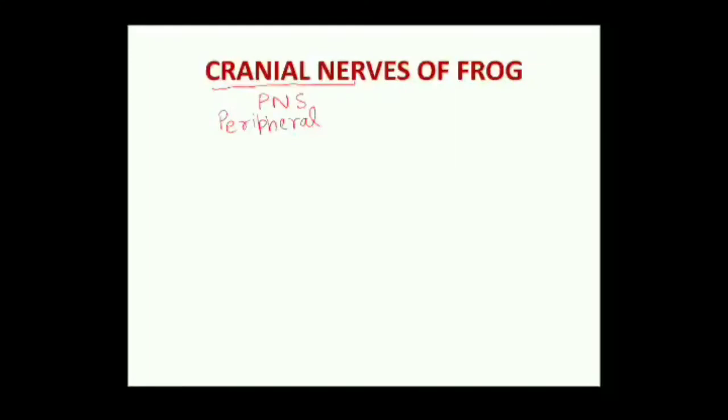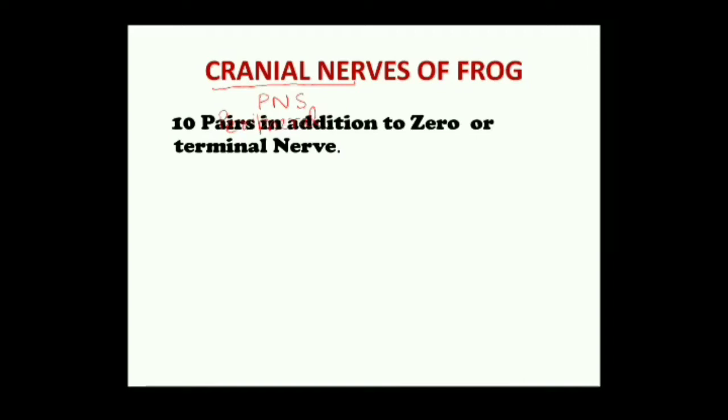PNS is the peripheral nervous system. The frog has 10 pairs of cranial nerves in addition to zero or terminal nerves. Both frogs and fishes are called anamniotes due to the absence of the amniotic membrane around their embryo. Both frogs and fishes have 10 pairs of cranial nerves in addition to the zero or terminal nerve.